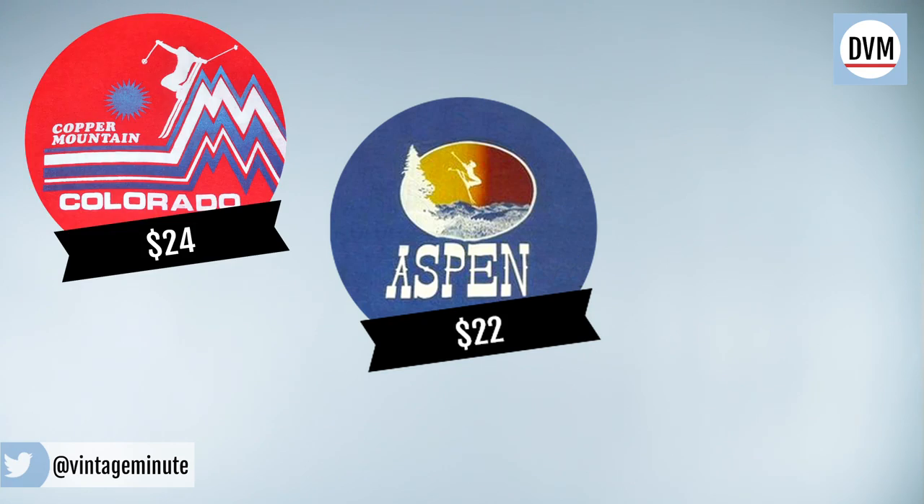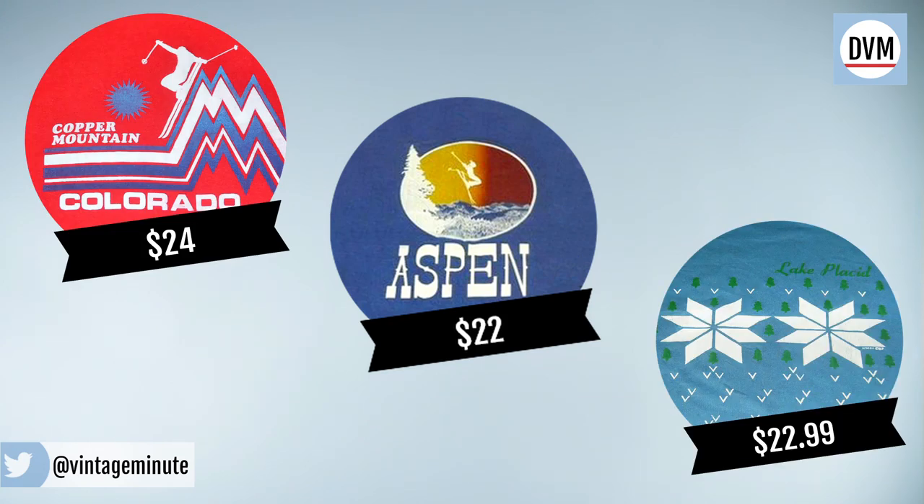Half of the t-shirts I picked are skiing themed in some way or another, and that's something that I'm really into. A lot of these you can get online for pretty cheap, but there's something special about getting it in person at a vintage shop. If you can't find a good vintage tee, try a new one with retro style and local flavor.